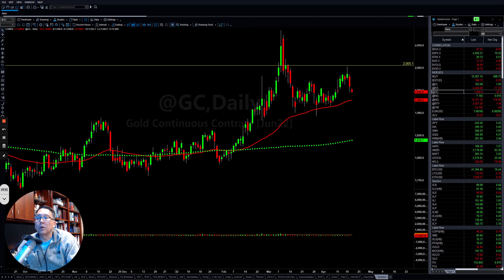If you look at Gold, it tried to push back up but hit the sell zone, so now it's pulling back down again.